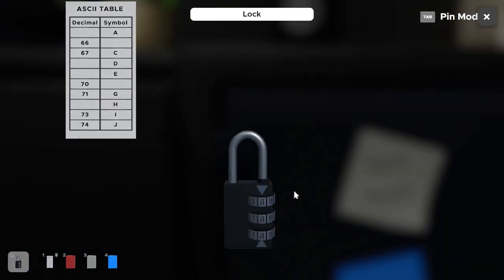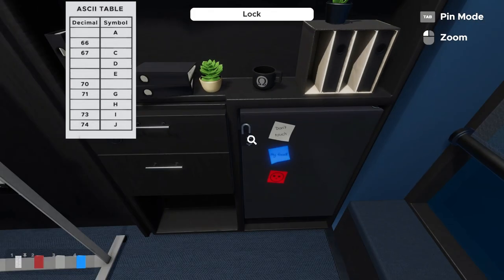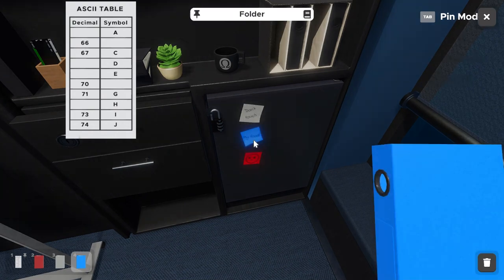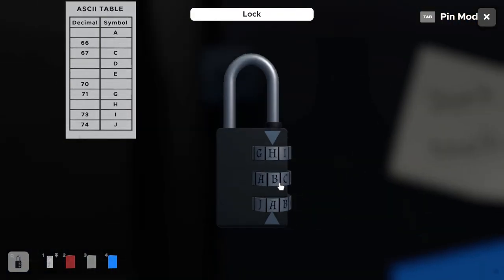We plug H into the first letter combination. Next, the blue folder gives us number 66. On the table, between A and C, we're missing B, so 66 lines up with the letter B. We put B into the lock.